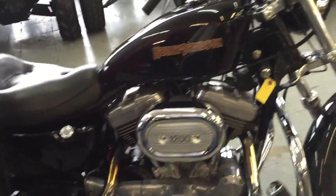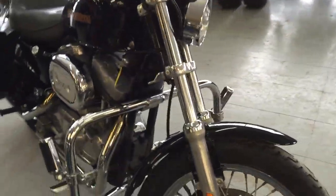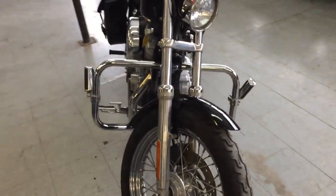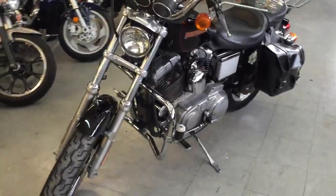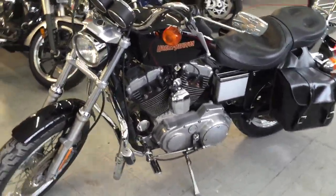it's got saddlebags, crash bars, highway pegs, exhaust and more. This is a great bike for only $37.99. Visit our website, ApprovalPowerSports.com — we got over 400 used bikes in our showroom for sale.